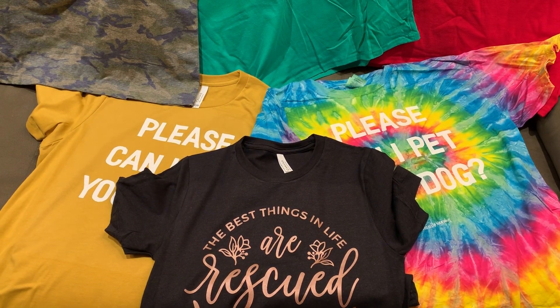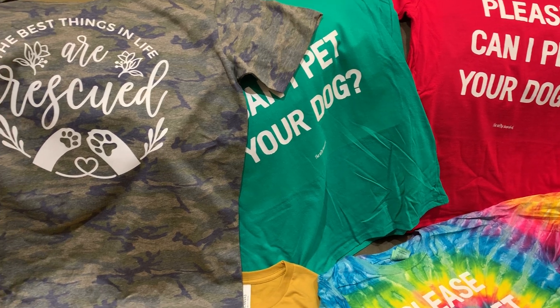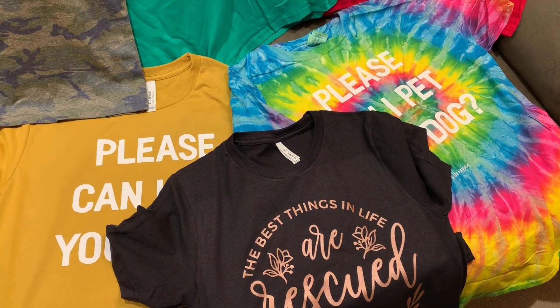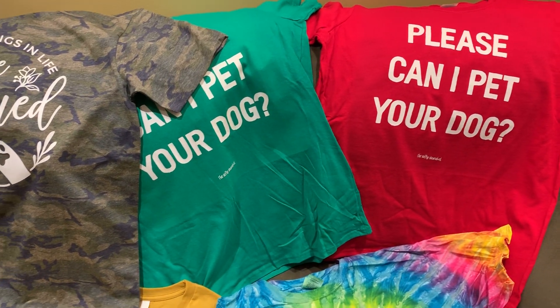Hey, it's Tara from the Nifty Narwhal. Here are a few screen printed shirts that I just made. I'm donating these to a local rescue group for a silent auction they're having, but I thought I would also have them in my Etsy shop.